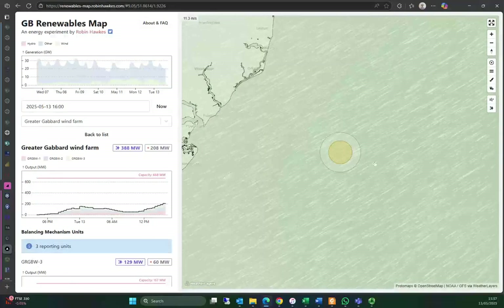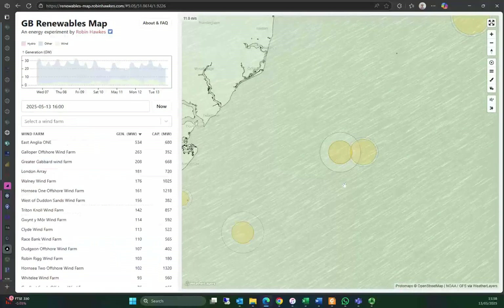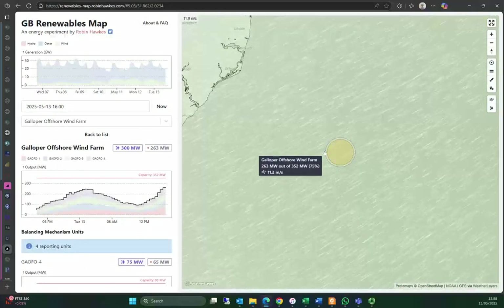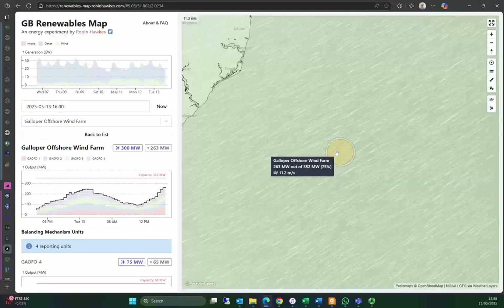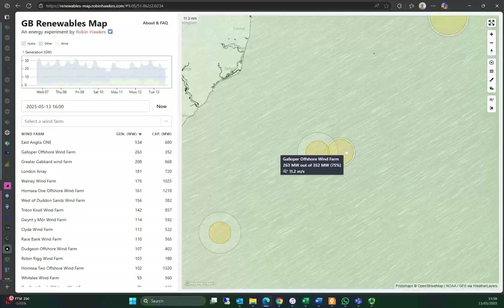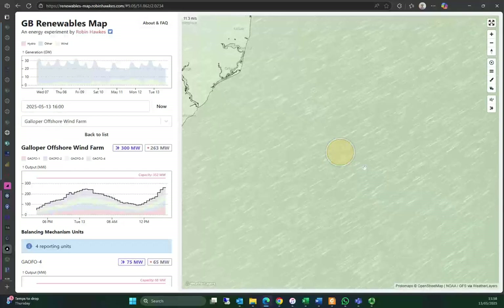I recorded this because I was looking at these two right next to each other. Greater Gabbard is doing all right — compared to its capacity it's down at 31%, but it's producing some power. Then you look at the one next door, Galloper — they're literally next to each other, but Galloper is about six years newer. Look at the difference: Greater Gabbard is getting 31% of its capacity, while Galloper is getting 75% of its capacity. And that's not even the latest wind turbine technology.